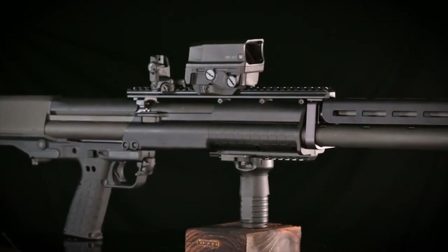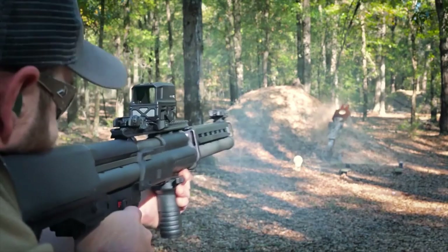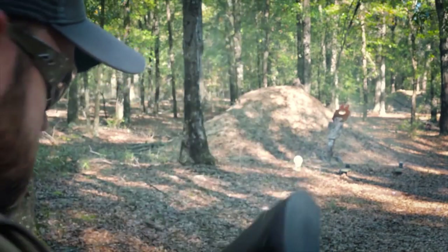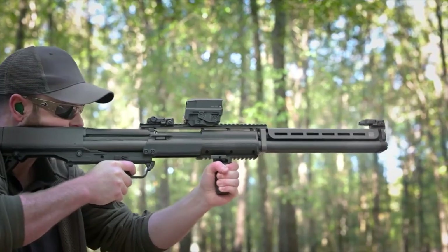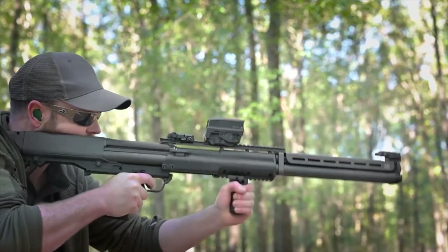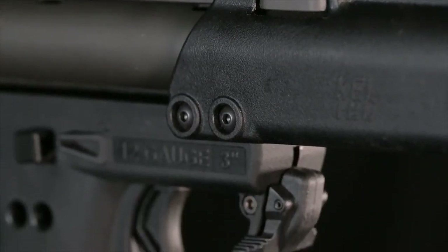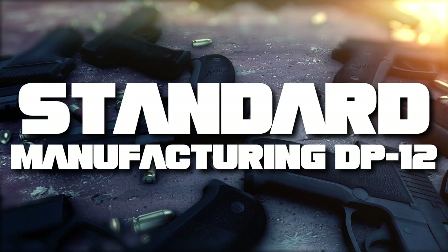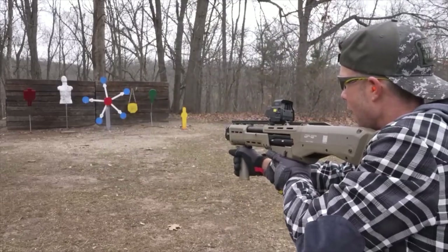With a whopping capacity of 24 rounds of two and three-quarter inch shells, or 20 rounds of three-inch shells, this shotgun means serious business. Add to this a robust synthetic forend and pump with Picatinny rails for accessory attachment, and you've got a shotgun that's fun at the range and reassuring at home.